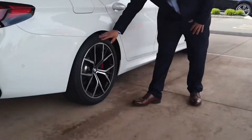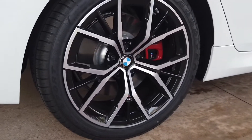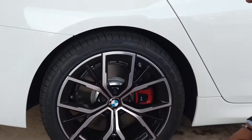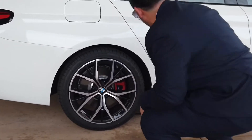These tires right here — Goodyear Eagle Sports. We are not fooling around here. We got the M Sport brakes — large calipers, large rotors, great pads. We got the M Sport wheels, and it also comes with the M Sport suspension. Handles like a dream.